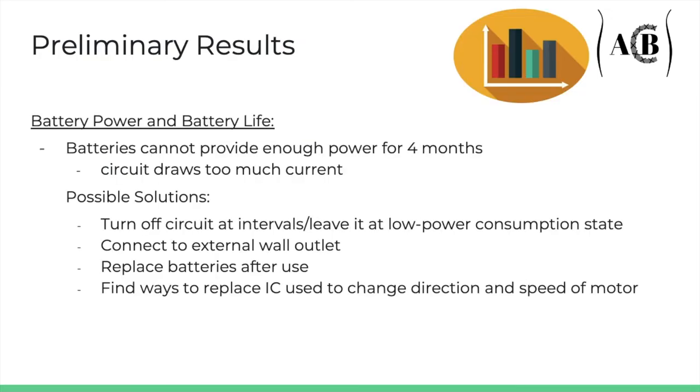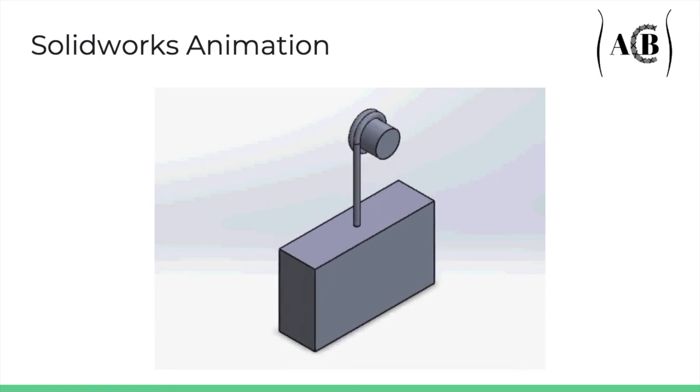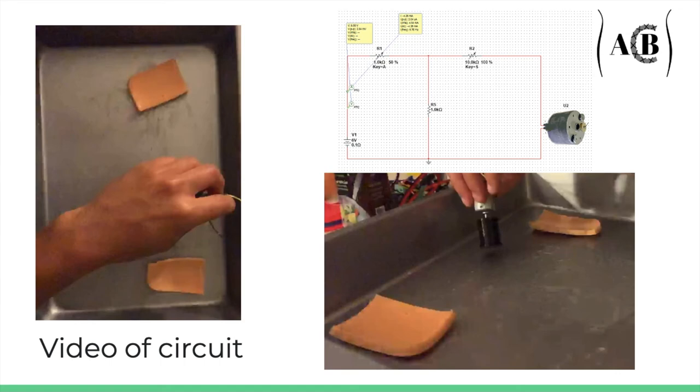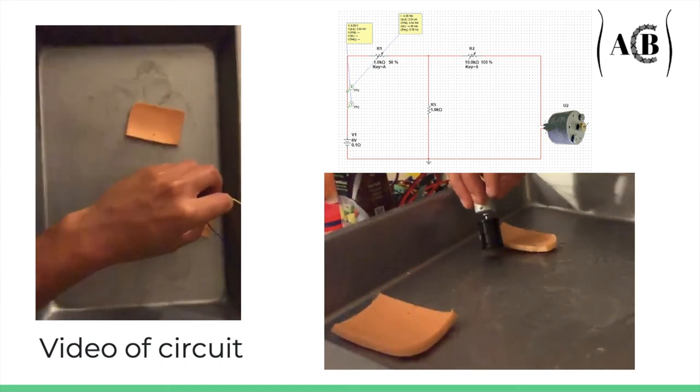Preliminary results of the protocols indicated the batteries cannot provide enough power for 4 months — the pressure transducer and the motor draw too much current. Therefore, we're shifting gears and looking at alternatives. Seeing as we cannot maintain the device at a low power consumption rate, we're going to test out whether we can connect to an external wall outlet or use replaceable batteries after each use. The SolidWorks animation demonstrates the turning mechanism pulling on the sutures which are attached to the mesh block. Here you can see a MultiSim design of our circuit and a video of how our tension-retention mechanism works.